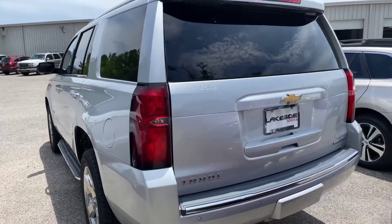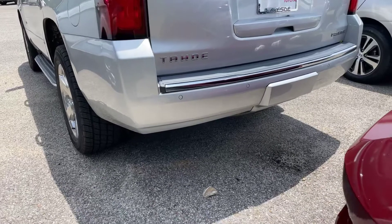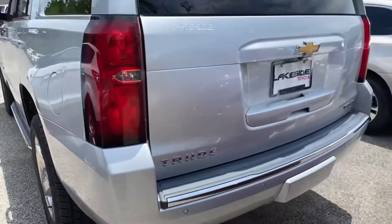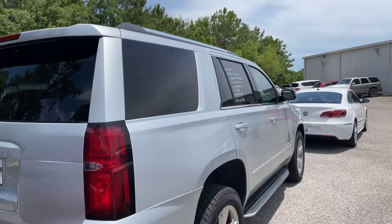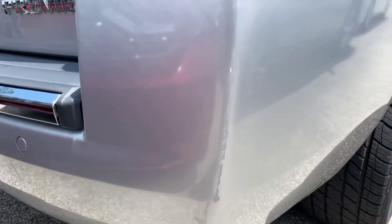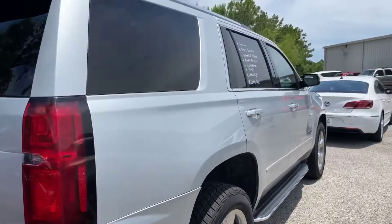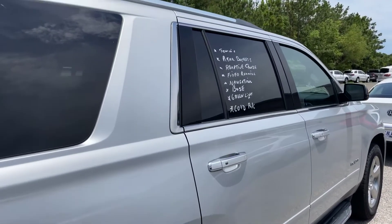Coming back here toward the back area, right along the bottom we can see our rear parking sensors. Looks like we got one little scuff right here. Now we're going to make our way down the passenger side here of the Tahoe. Looks like we got a little scratch right back here on the back of the bumper. Other than that, not really seeing any kind of dents, dings, or scratches.